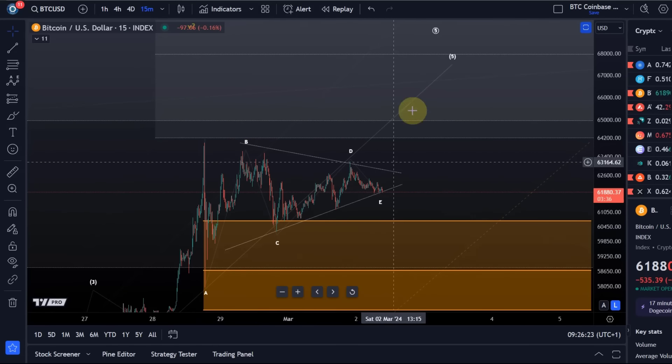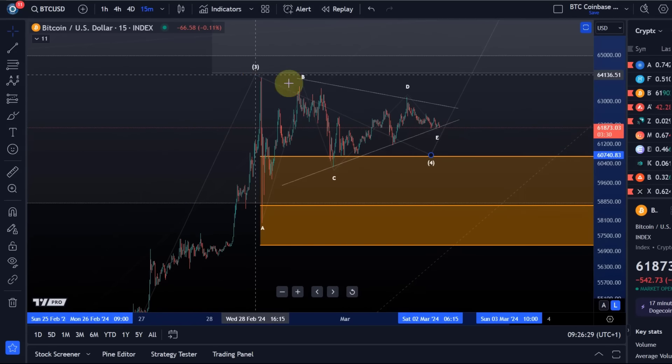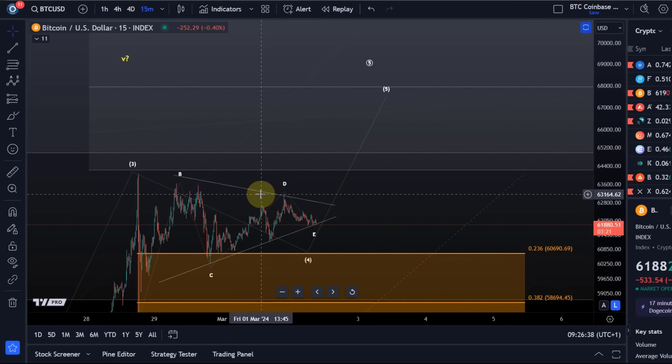The triangle would be wave four, and I would need a break above the B wave height to confirm — that's at 63,670. I also need a break above the D wave height to indicate that, which is at 63,160.